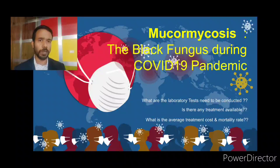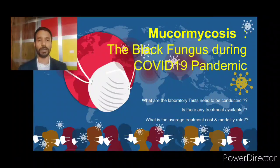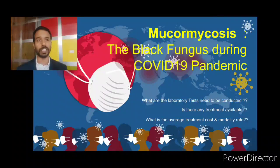What new will we discuss today? We will discuss the different laboratory tests we need to perform for mucormycosis detection. Besides this, are there any treatments available? Yes, of course there are some treatments available and we will discuss a few of them. We will also discuss a very big concern for the Indian population — the average cost of treatment for mucormycosis and the mortality rate.